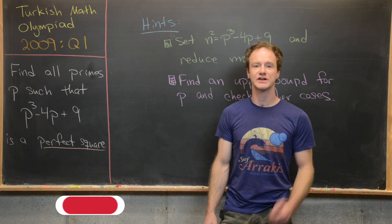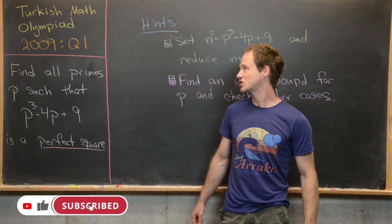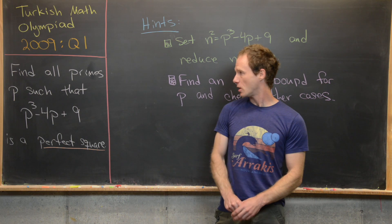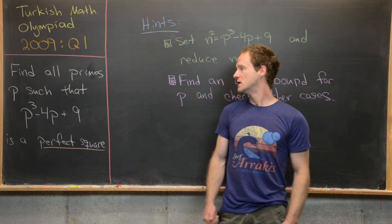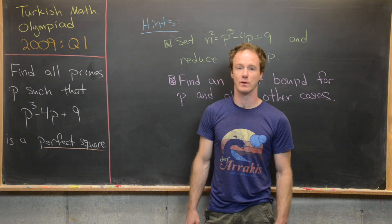Here we're going to look at a problem from the Turkish Mathematical Olympiad. This is the 2009 edition, question one. Our goal is to find all prime numbers p such that p cubed minus 4p plus 9 is a perfect square.